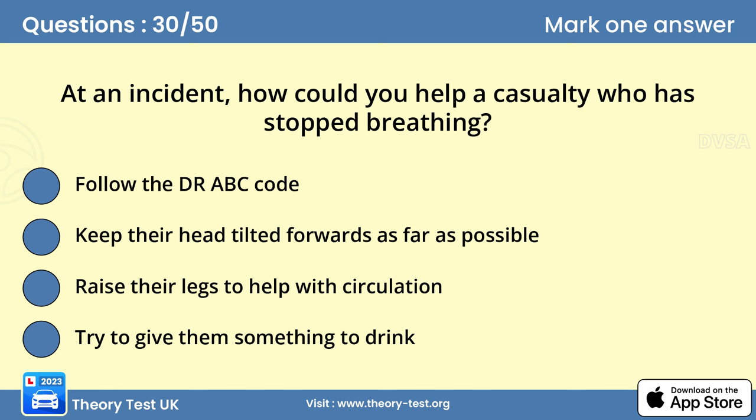Question 30: At an incident, how could you help a casualty who has stopped breathing? Answer A: Follow the DRABC code. The DRABC code has been devised by medical experts to give the best outcome until the emergency services arrive and take care of casualties.